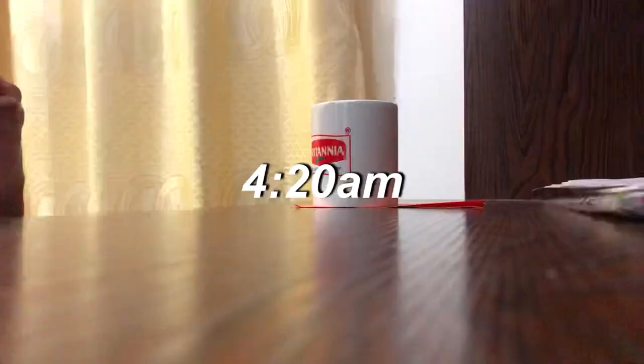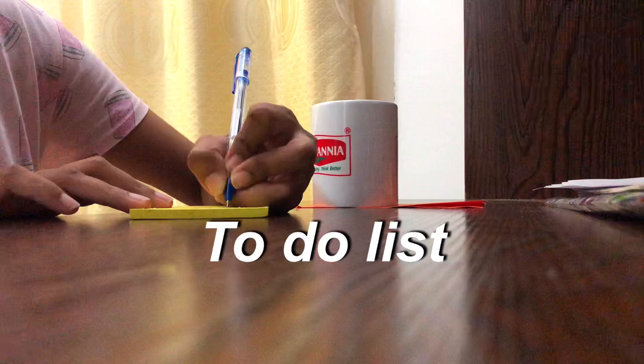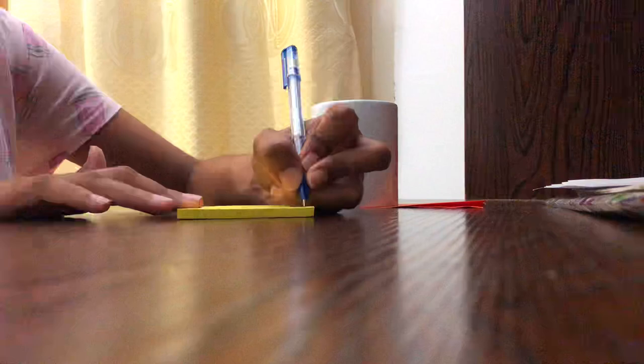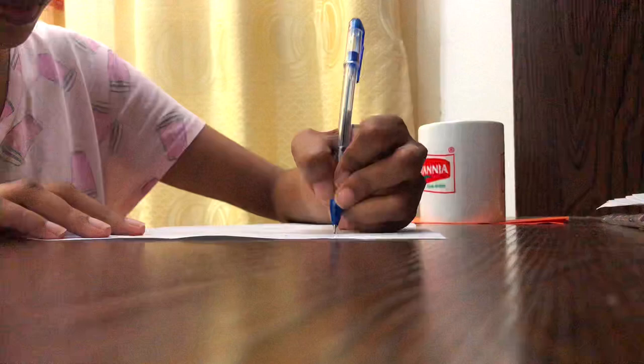Once I have prepared my tea, I am officially ready to start my work for the day. I bring my tea to the table and start writing my to-do list. If you've watched my study tips video, you'd know how much of a fan I am of to-do lists. After making my to-do list, I move on to some active recall to activate my brain and remind myself of what I studied last night.